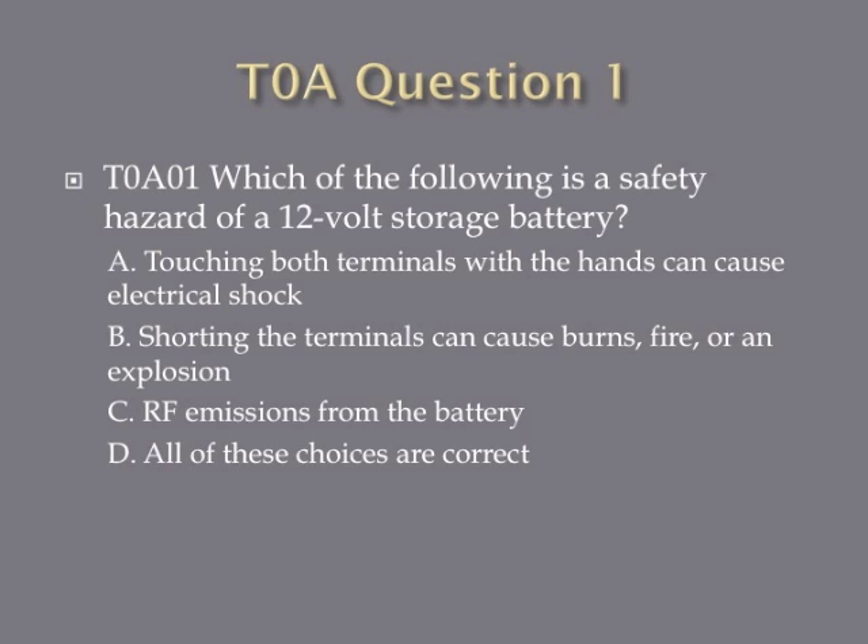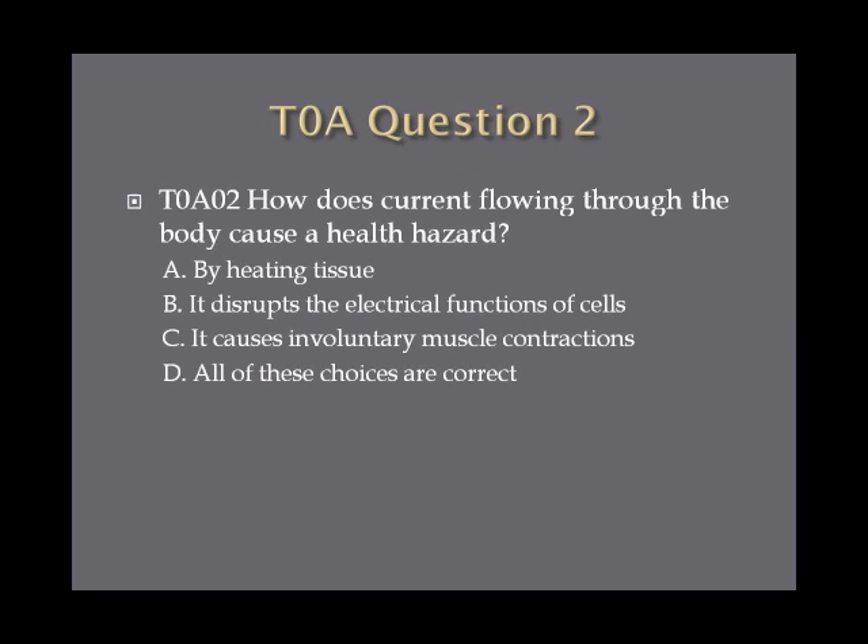Question 1: Which of the following is a safety hazard of a 12-volt storage battery? A. Touching both terminals with the hands can cause electric shock. B. Shorting the terminals can cause burns, fire, or an explosion. C. RF emissions from the battery. Or D. All of these choices are correct. Question 2: How does current flowing through the body cause a health hazard? A. By heating tissue. B. It disrupts the electrical functions of cells. C. It causes involuntary muscle contractions. Or D. All of these choices are correct.